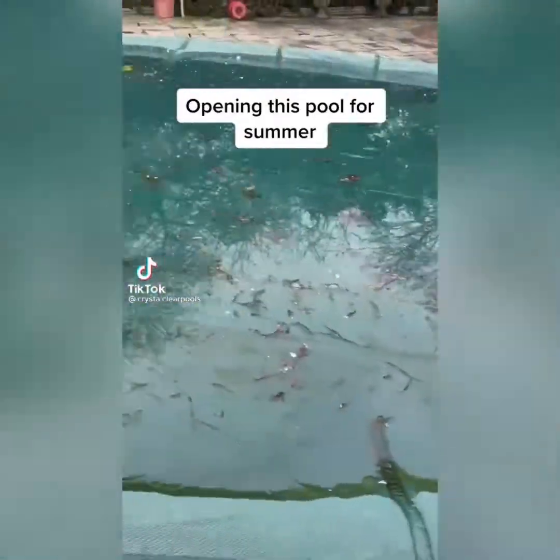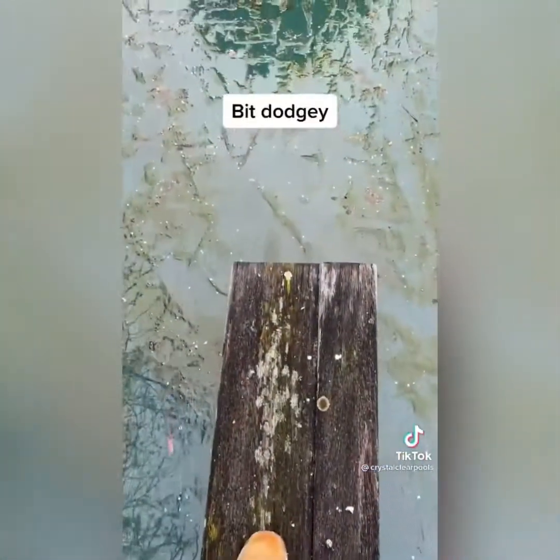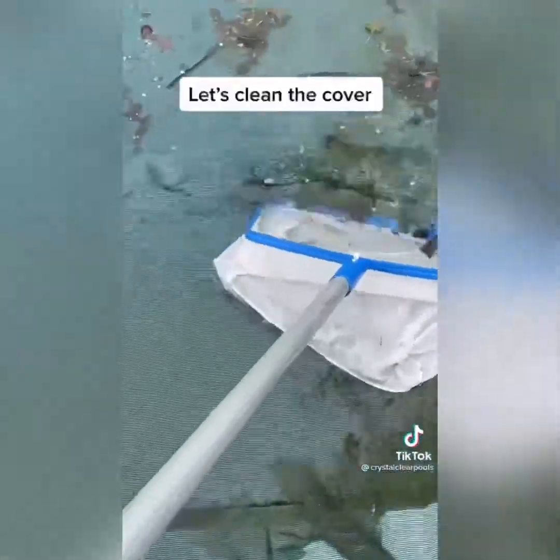Opening this pool for summer. Let's clean the cover.